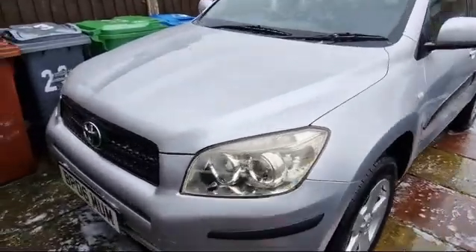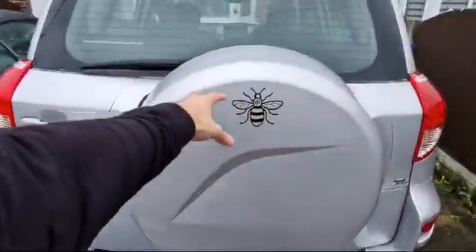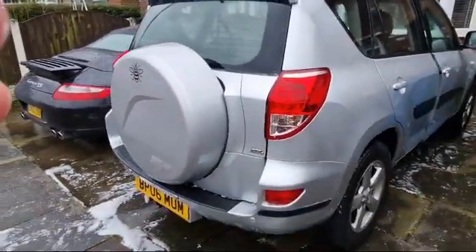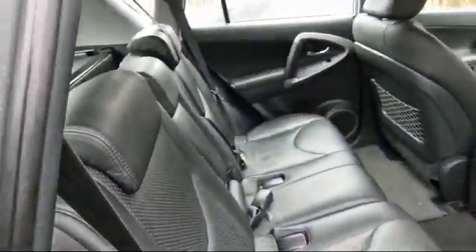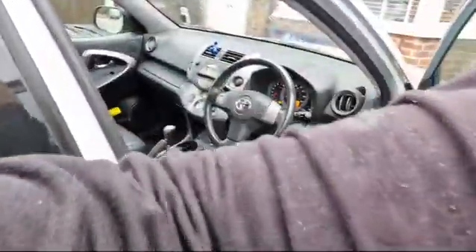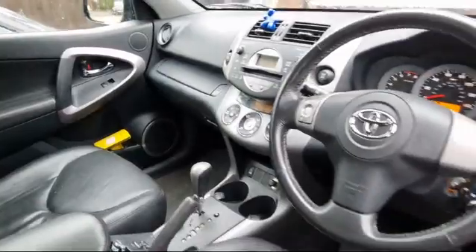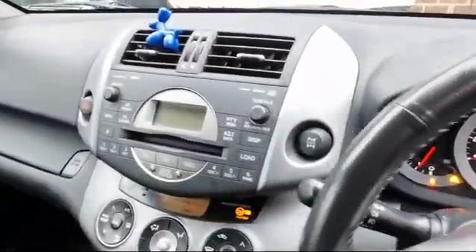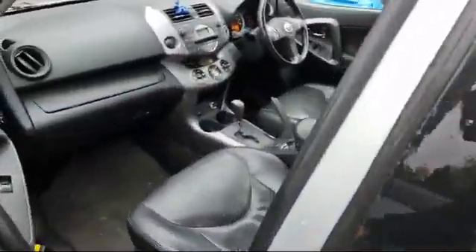Here we have a Toyota RAV4 — a four-door model with the big rear spare tire on the back. It's the XT4 model, with alloy wheels and decent tires. It's got the full leather interior, all in really nice condition. It's also got the Toyota alarm fitted at the factory, all functioning and working. It's the automatic gearbox model with a multifunction steering wheel and a CD changer with radio.